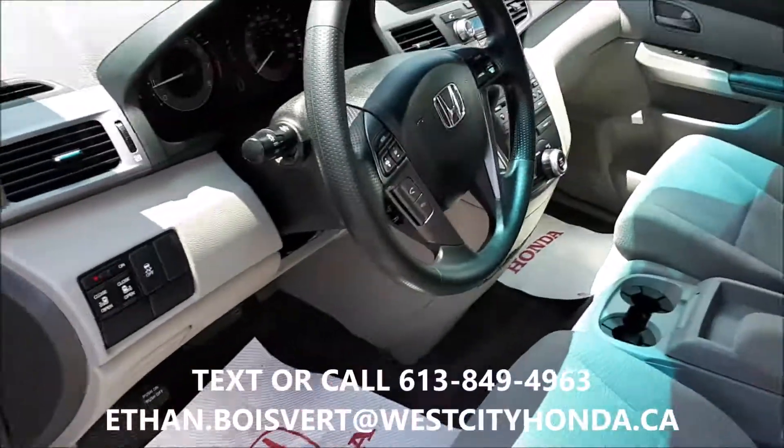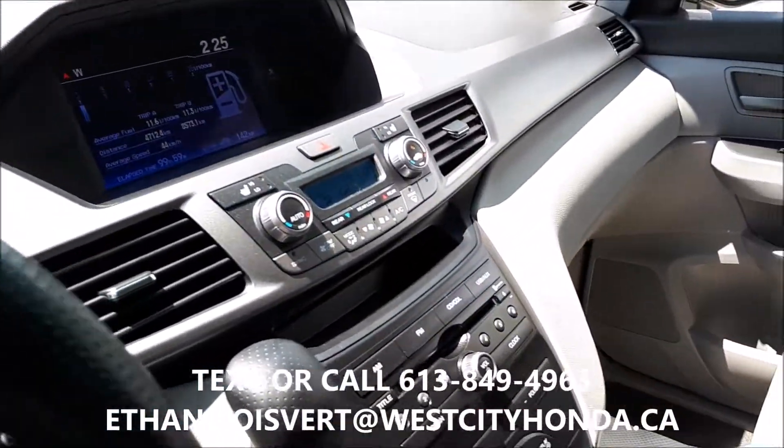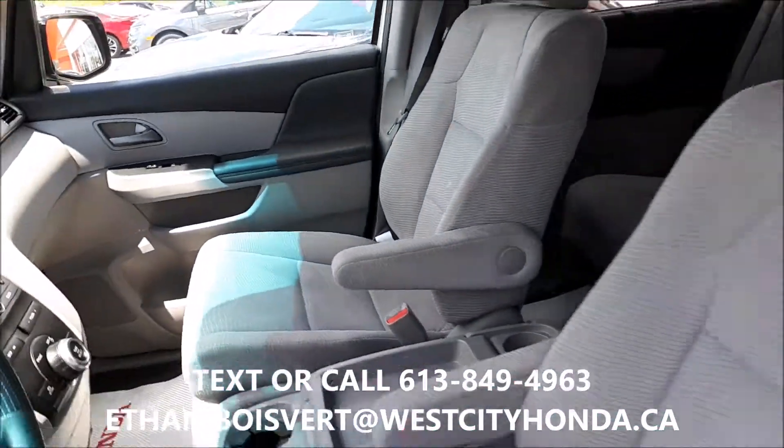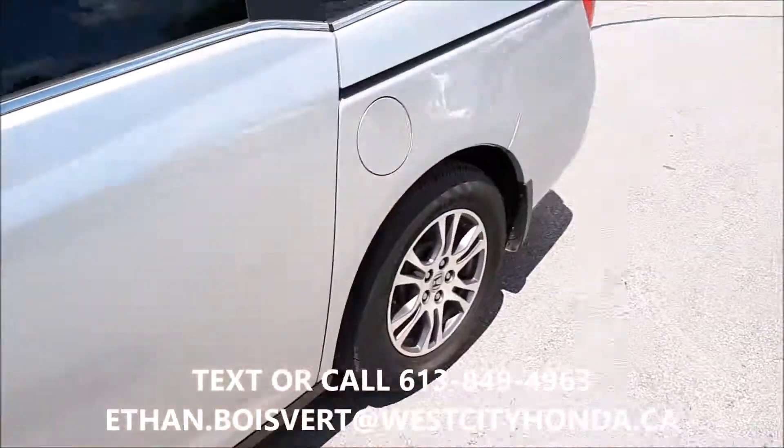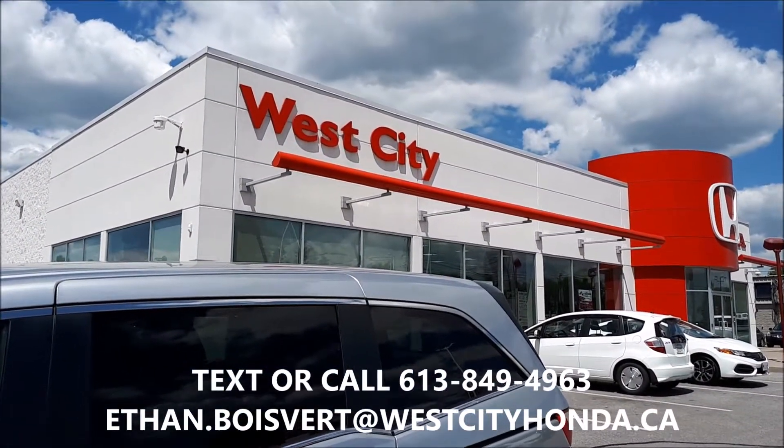Power windows, power locks, Bluetooth, power driver seat. Any further questions on this, I'm your guy — you can text or call 613-849-4963. Thank you.